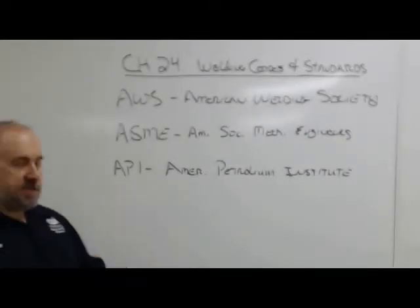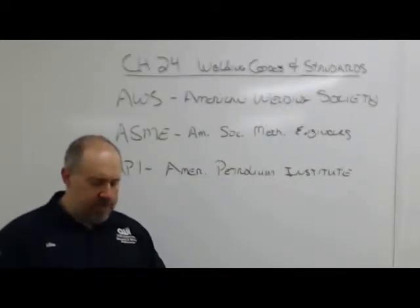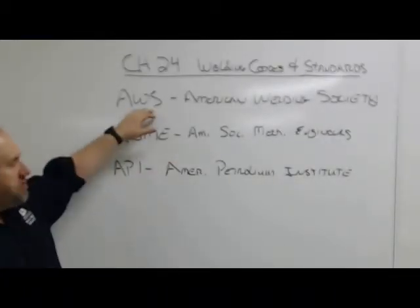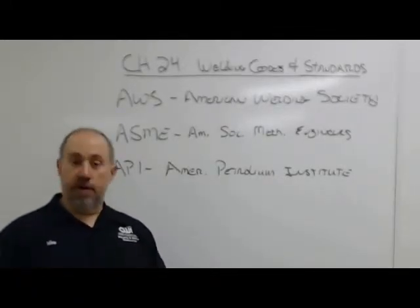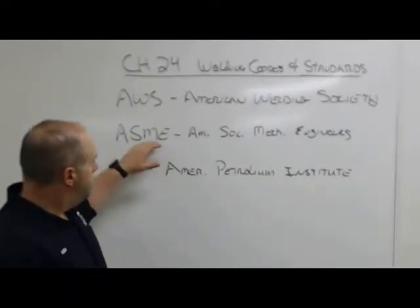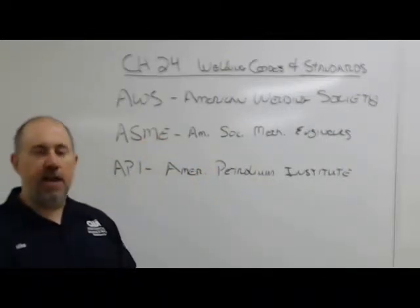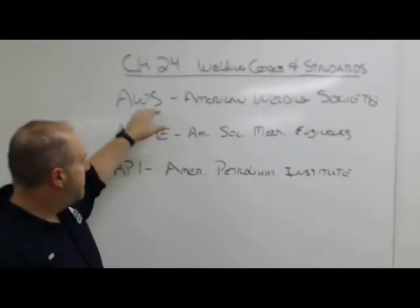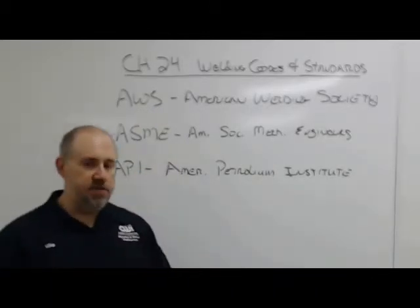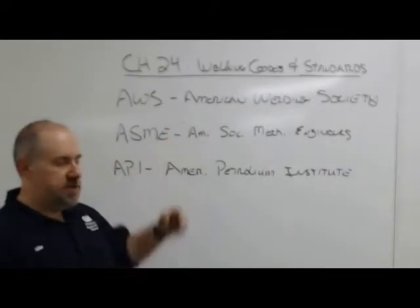And then API — the American Petroleum Institute — take a guess at what they do: oil and gas piping, that's their major focus. Now, there's overlap in all these scopes. Pretty much all these bodies use AWS's classifications for filler metal and all the research they've done on welding. API uses both ASME and AWS stuff. ASME tries to do everything themselves, so they don't take in a lot of other people's material, but other people use a lot of theirs.